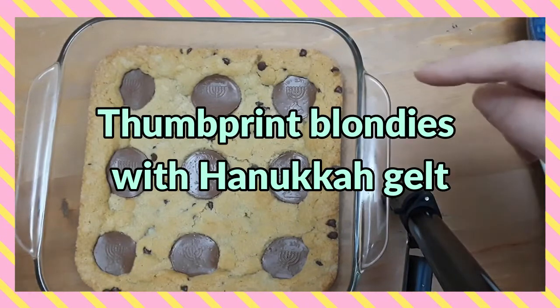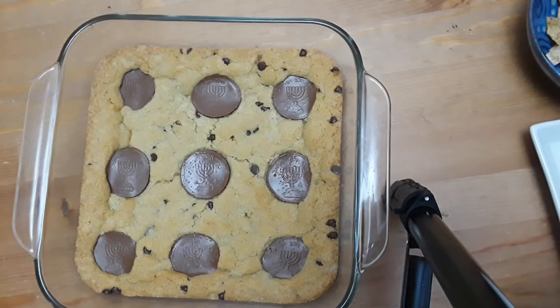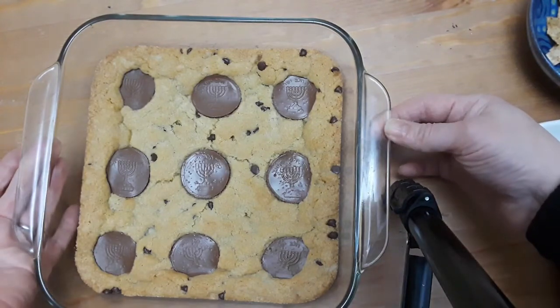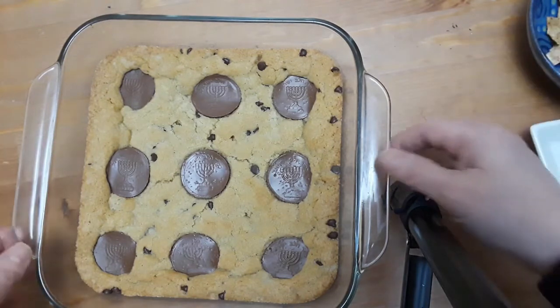First up, we have Hanukkah gelt in blondies. You can use brownie mix, or you can get really ambitious and make thumbprint cookies. Just pop some Hanukkah gelt in there and bake them up — you can kind of see those Hanukkiahs, the menorahs, in there. It's a really fun, easy way to just make a quick treat.